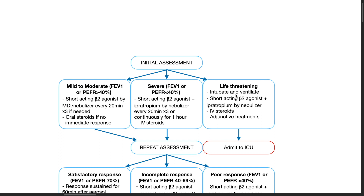If the patient has life-threatening asthma, intubate and ventilate, administer short-acting beta-2 agonist and ipratropium by nebulizer, give IV steroids and adjunctive treatments, and admit to the intensive care unit.